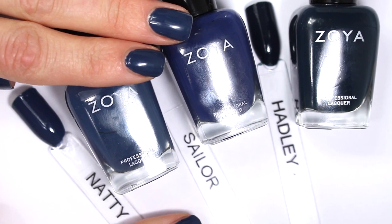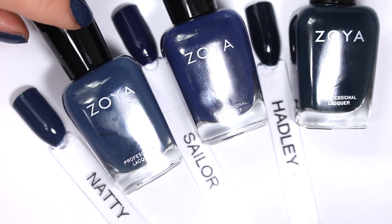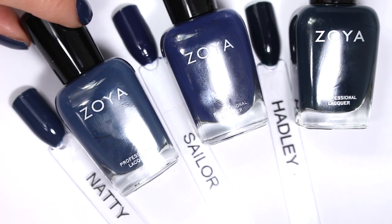Thank you so much for joining me to talk about nail polish today — I really appreciate you taking a couple of minutes out of your day. If you liked this video, I hope you'll stay tuned for the rest of my Blues Comparison series and consider subscribing so you don't miss the rest. Thank you so much, and I can't wait to see you in the next one!